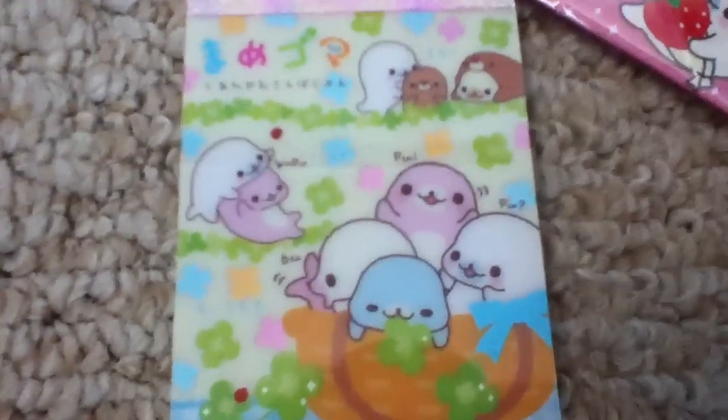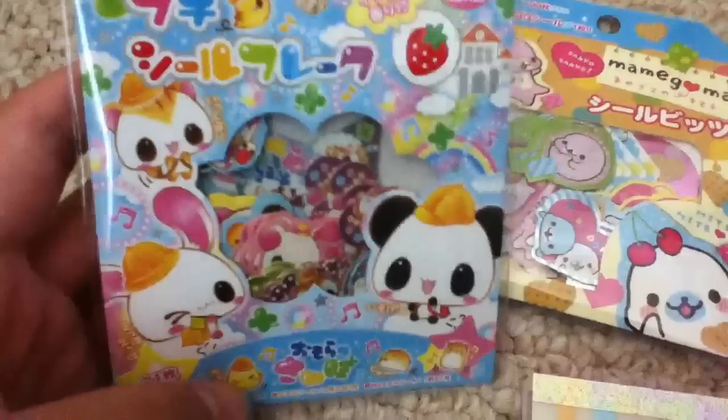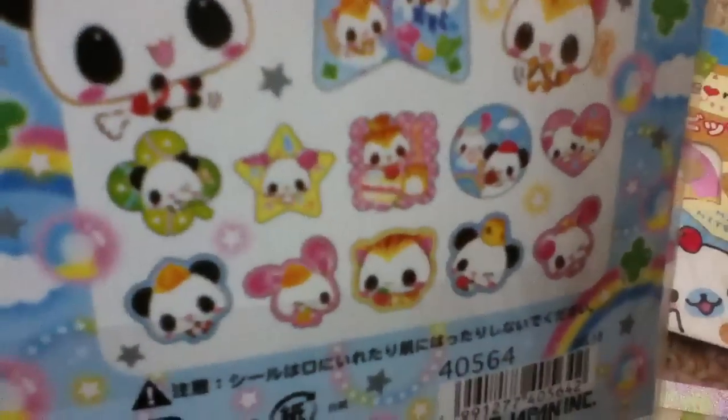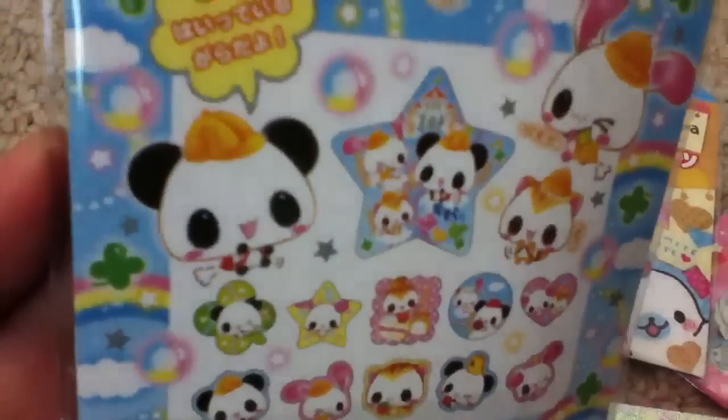I will be adding this to the memo sheet things that I sell. And then next I got this panda sticker flake sack — it's really really cute. These are the designs that it comes with, so I thought this was super adorable.